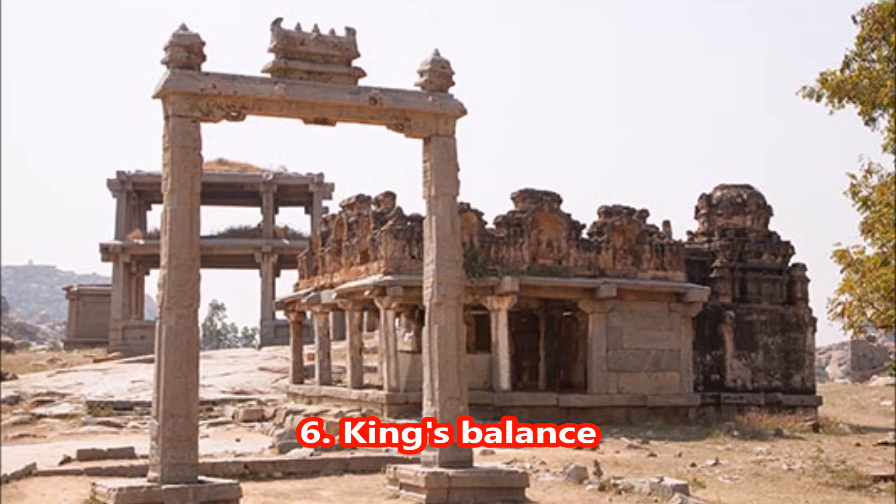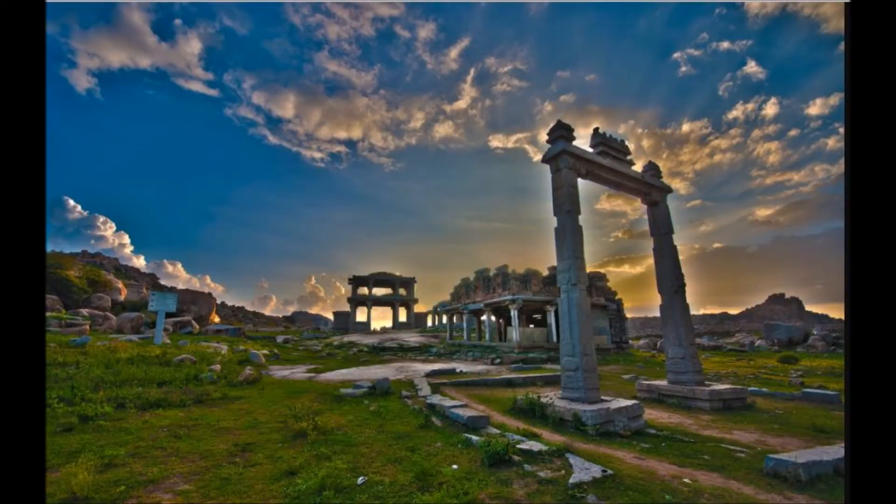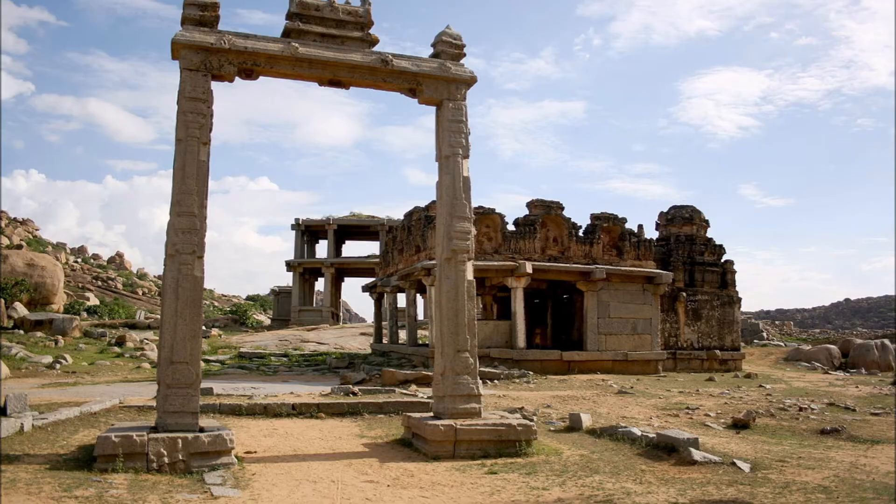6. King's Balance. It is regarded as one of the unique monuments of Hampi. It consists of two lofty carved granite pillars about 15 feet high supporting a stone beam about 12 feet in length. It has three hoops on the underside from which the balances or scales are hung. One of the pillars has a bas relief depicting a king and two queens, possibly Krishna Devaraya and his consorts. The structure appears like an archway.